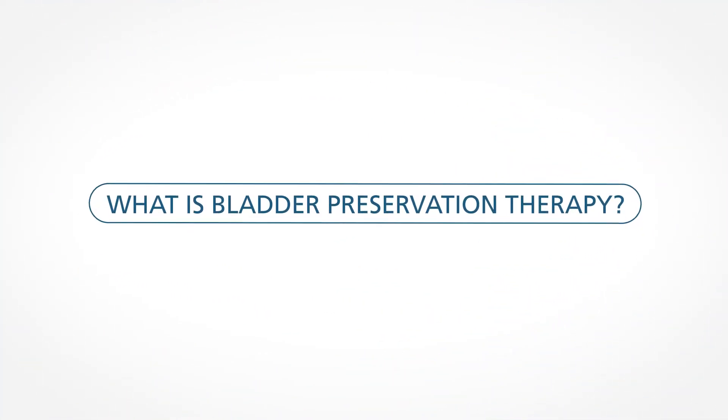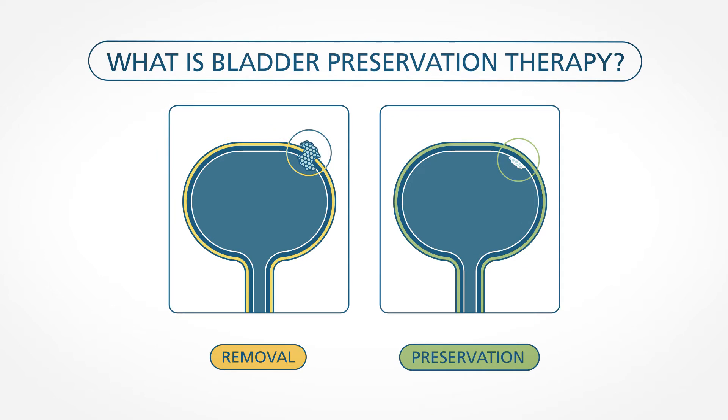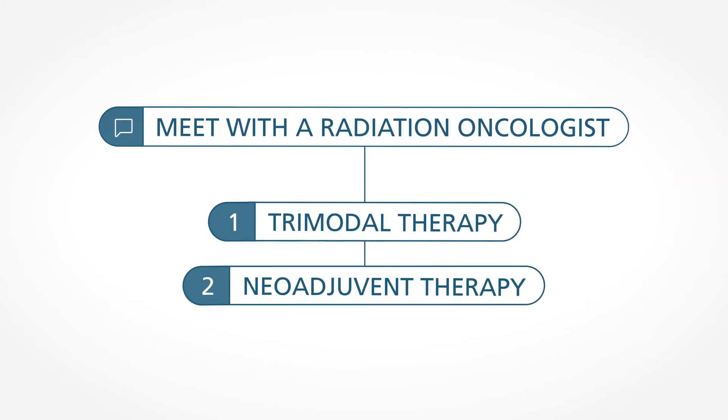What is bladder preservation therapy? Unlike bladder removal surgery, bladder preservation means you will keep all or some of your bladder. If you are considering bladder preservation therapy, it is best to first meet with a radiation oncologist to discuss your options.